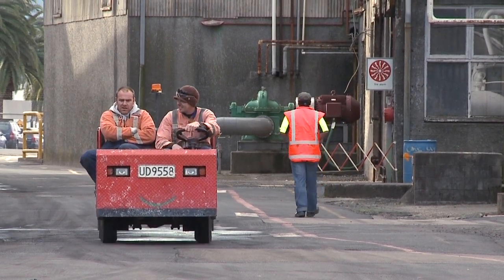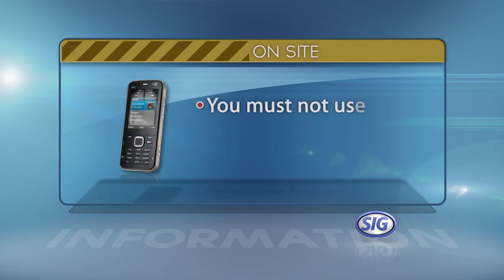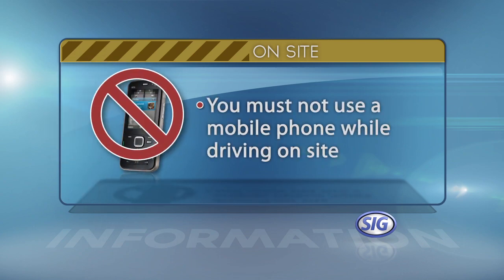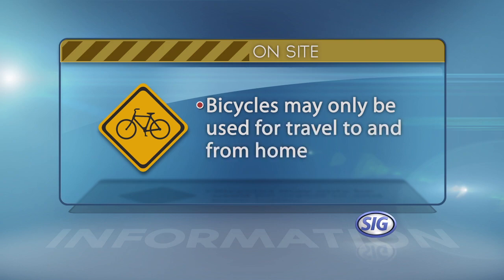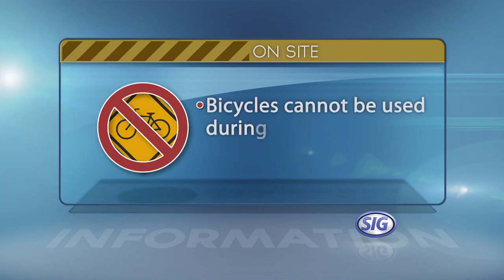When driving, keep to the designated roads. You must not use a mobile phone whilst driving on site. Bicycles may only be used for travel to and from home and cannot be used during work.